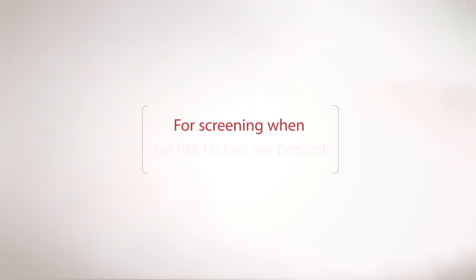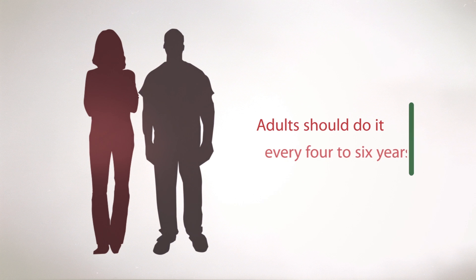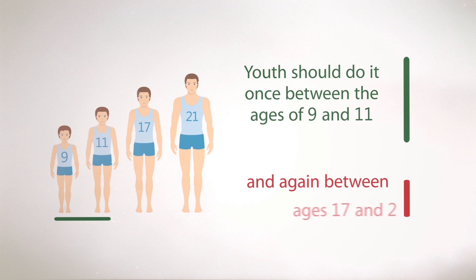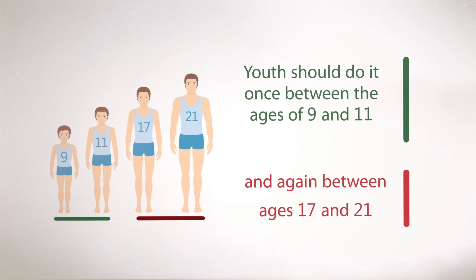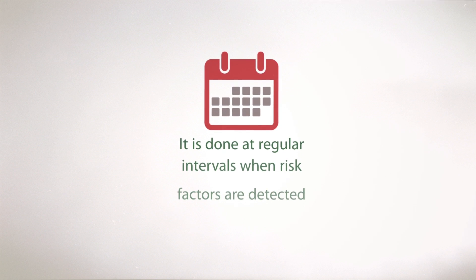For screening when no risk factors are present, adults should do it every four to six years. Youths should do it once between the ages of 9 and 11, and again between ages 17 and 21. For monitoring, it is done at regular intervals when risk factors are detected.